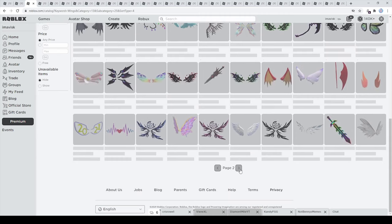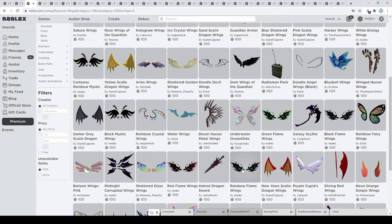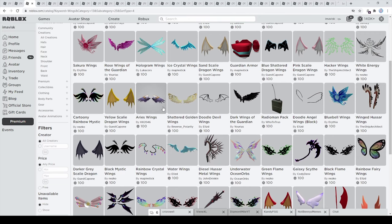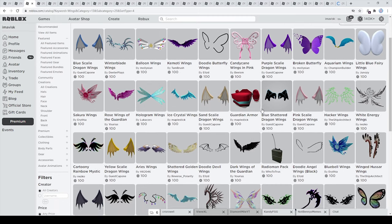A lot of UGC creators have been pricing their back accessories at the cheapest price possible, so it should be very easy for you to find some amazing looking wings — like these ones right here made by this Chinese UGC creator. They just look absolutely amazing in my personal opinion. Definitely wanted to include those.